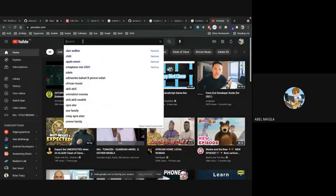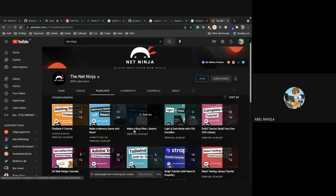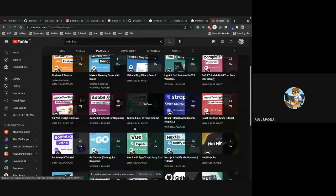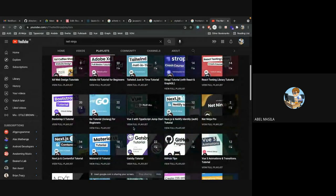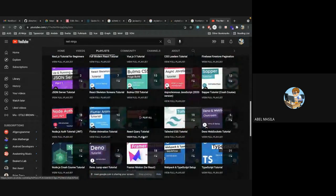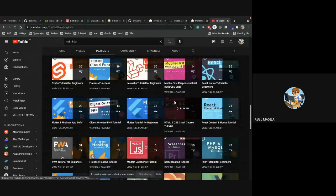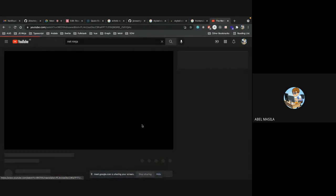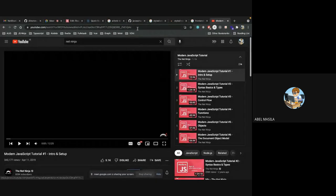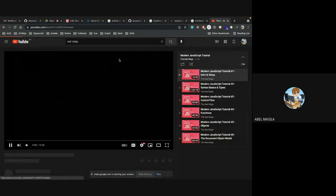For YouTube learning, one channel is called Net Ninja. He has lots of courses — Firebase, React for 2021, Material UI, Flutter, React Query, HTML and CSS crash course, and modern JavaScript, which teaches you what you need to know about modern JavaScript for React. I'll send the link — it's free, you can always follow him.